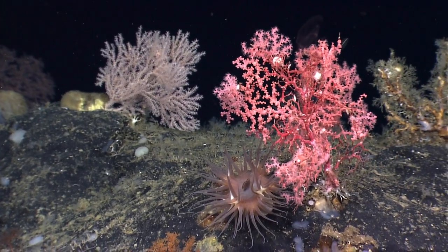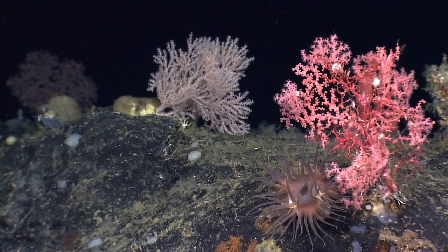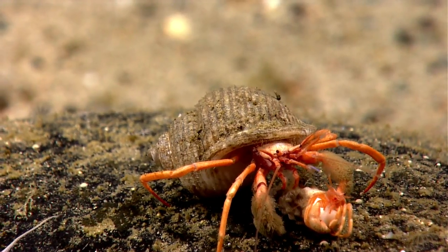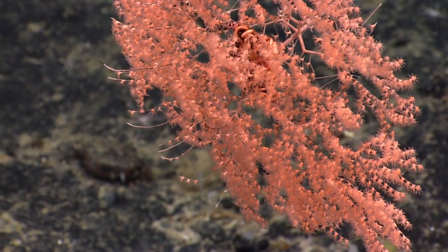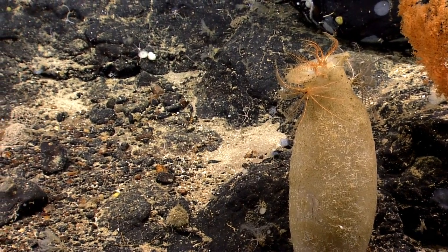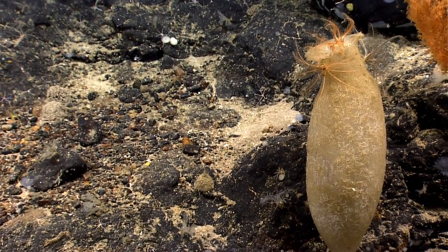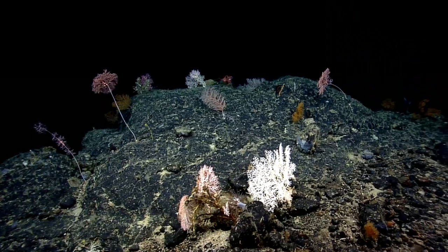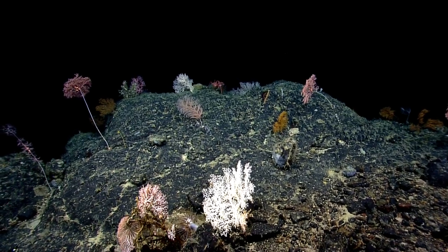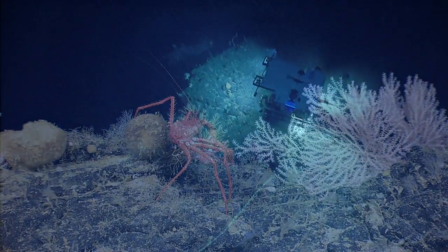One of the things we certainly don't have enough of — and Chris Ma was saying the same thing in his phone call — is these sorts of observations of live material in the deep sea. There's a lot of value in seeing them alive, seeing what their behaviors are, seeing what might be feeding on what, and seeing what sort of habitat they're living on. If you were just dragging things up from the bottom, you don't get a sense of whether it's living in sand, on a rock, or off the side of a rock. There's a lot of information we can learn from these exploration transects that we do with the ROV.